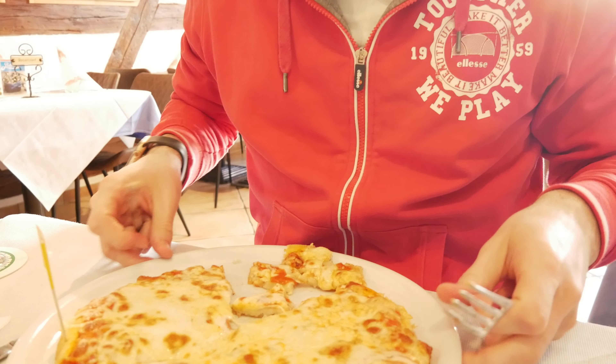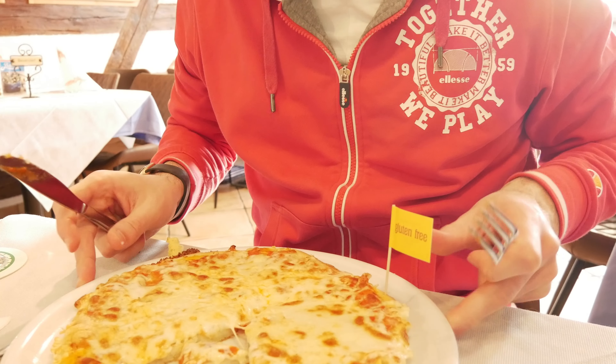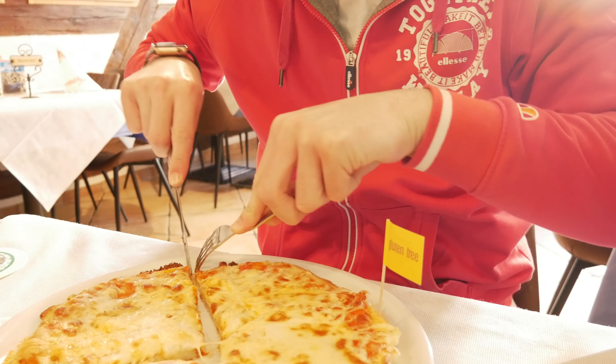In Erlangen I found two gluten-free places that I will show you now and both of them are Italian. The first one is called Cucina di Napoli and it's right in the city center of Erlangen.